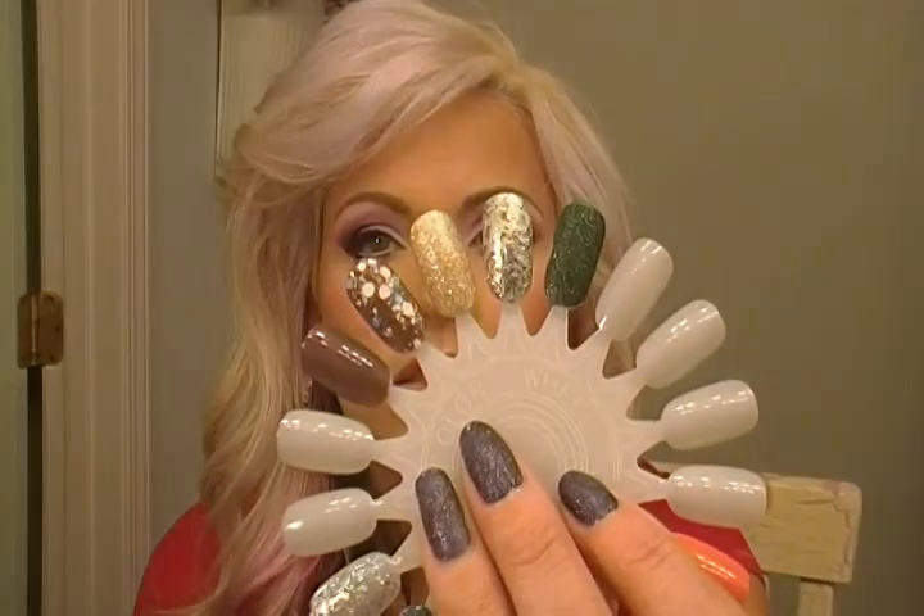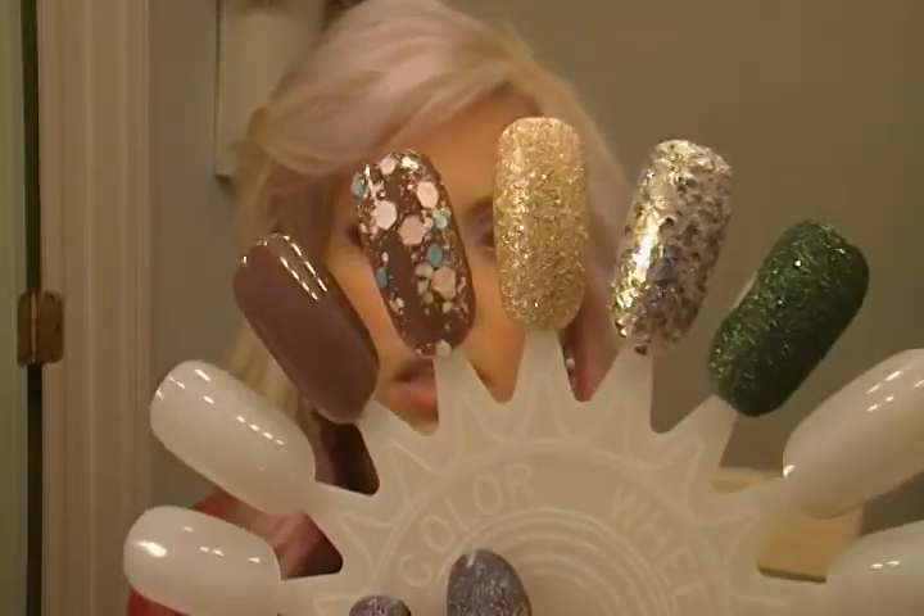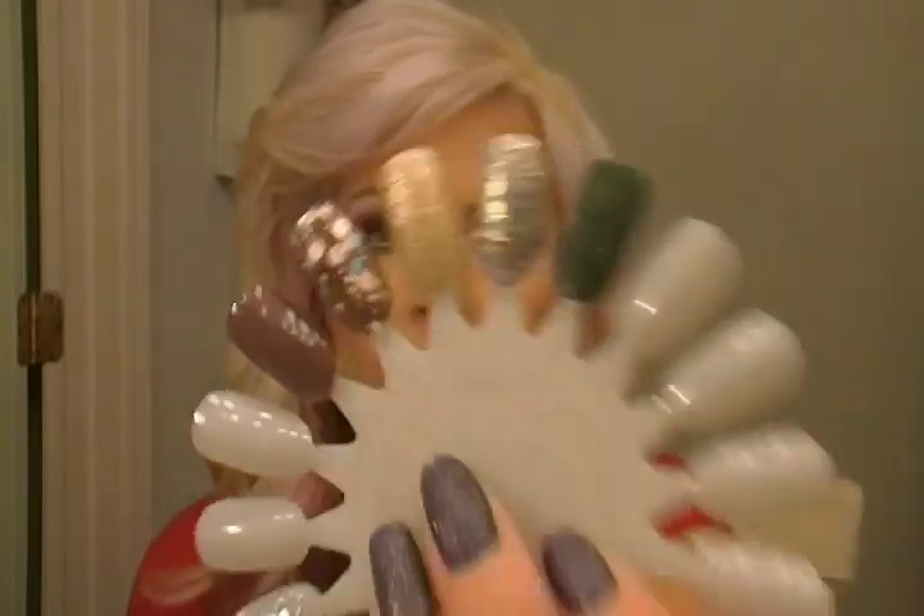Hey everyone, it's Dina and I'm going to do a nail polish faves of October. I probably didn't really wear that much — I just wore a lot of combos last month. And I keep getting questions: what are you wearing? So I'm going to show you all what I've been wearing. In one of my last videos you saw several different combos. These are my faves this month — kind of neutral I suppose, but I'm loving some of the new stuff this year.